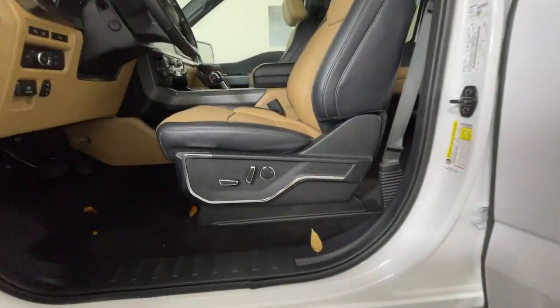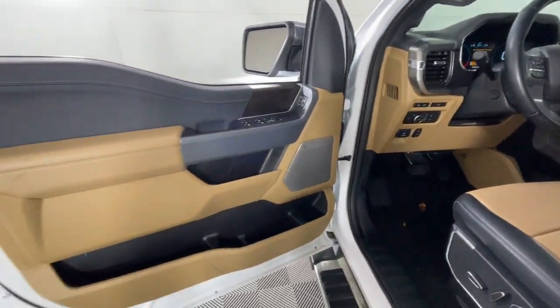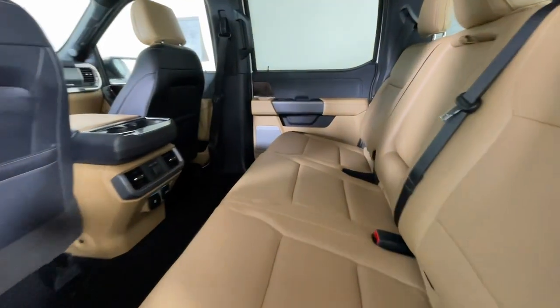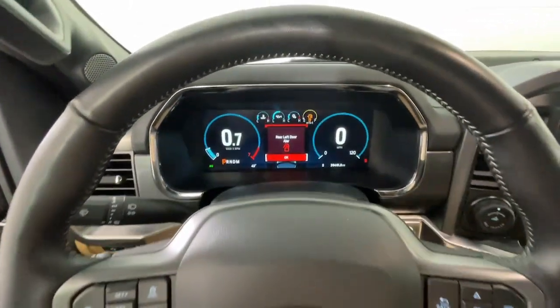The following are some of this vehicle's highlighted options: heated steering wheel, Apple CarPlay and/or Android Auto, heated and/or cooled front seats, wireless charging station, pre-collision system, lane departure warning, keyless entry, navigation system, satellite radio, backup camera.